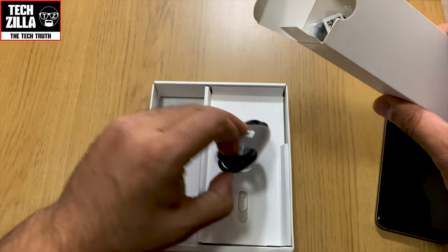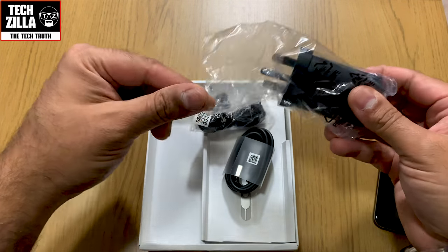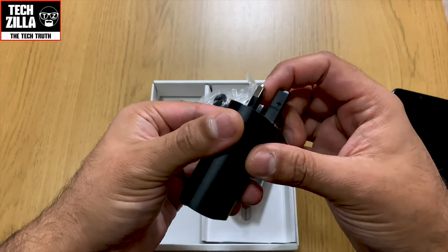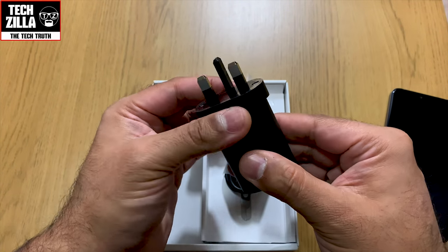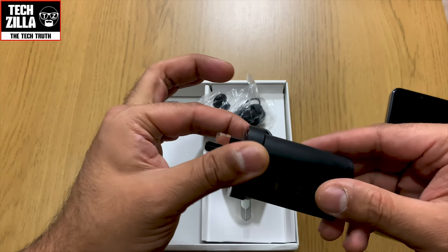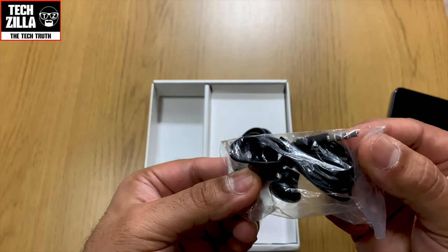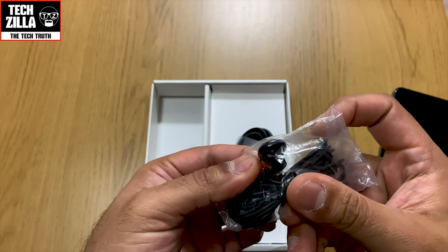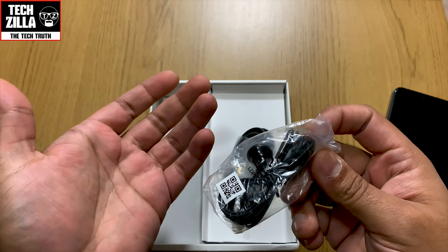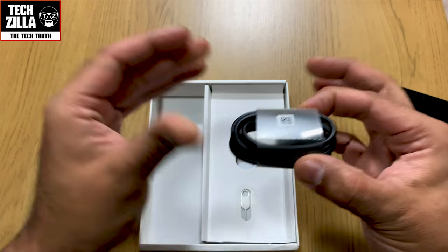Let me show you what's in the box. There's a fast-charging power brick to charge that 3,000 mAh battery — nice that they included one. Apple could learn a lesson: this phone is £299 and they couldn't put a fast-charging brick in theirs. There are also some headphones with a 3.5mm jack — nothing spectacular, reminds me of old-school BlackBerry headphones. And a USB Type-C charging cable.